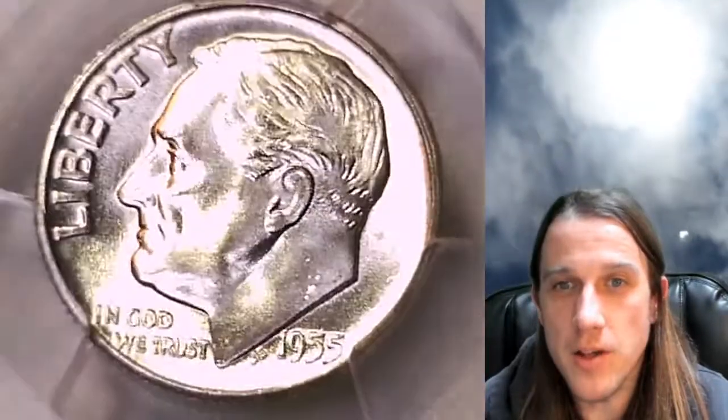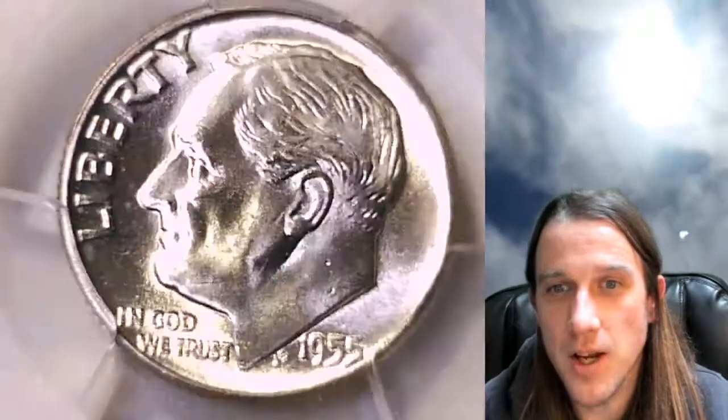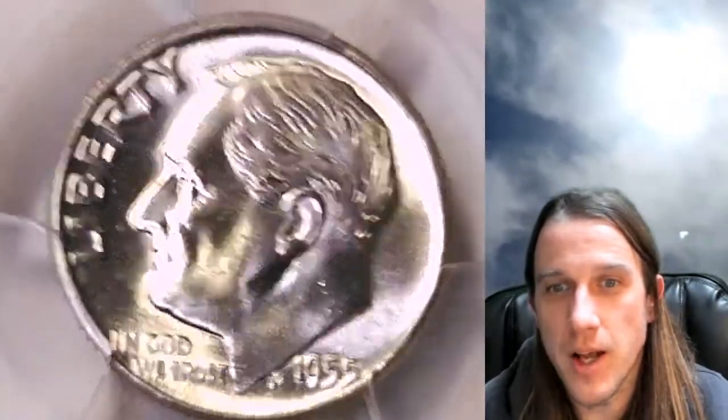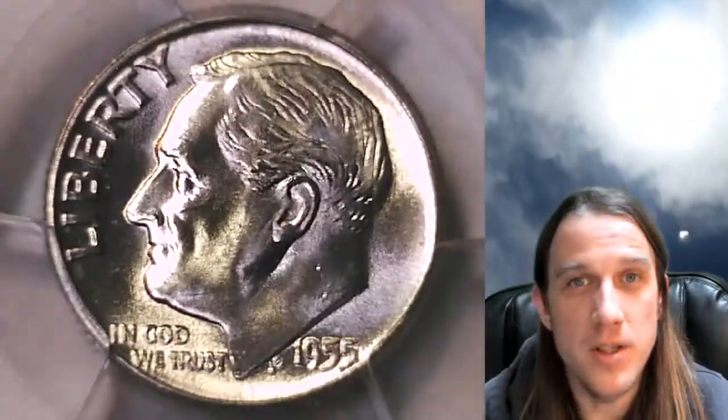If you guys have not entered the four PayPal cash giveaways, one of them is ending tonight — it's your last chance. I wish everyone who has already entered luck. We're going to be having a live stream tonight at 9pm California time. I hope to see you guys.